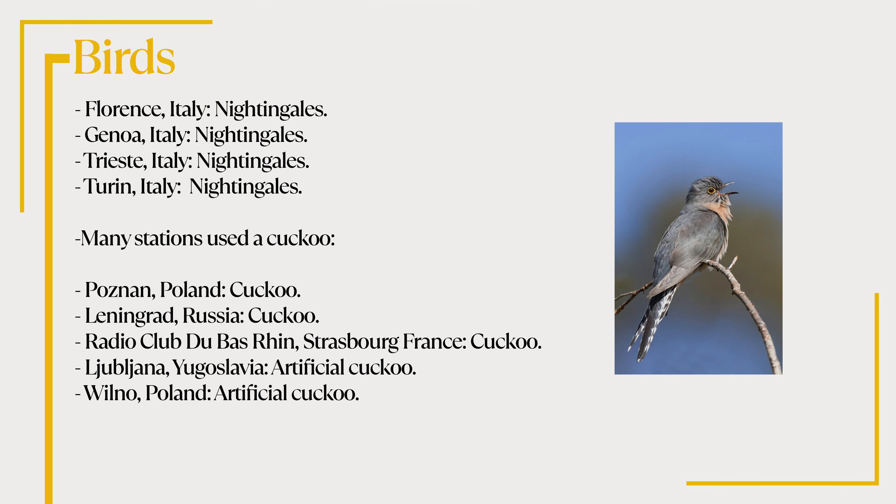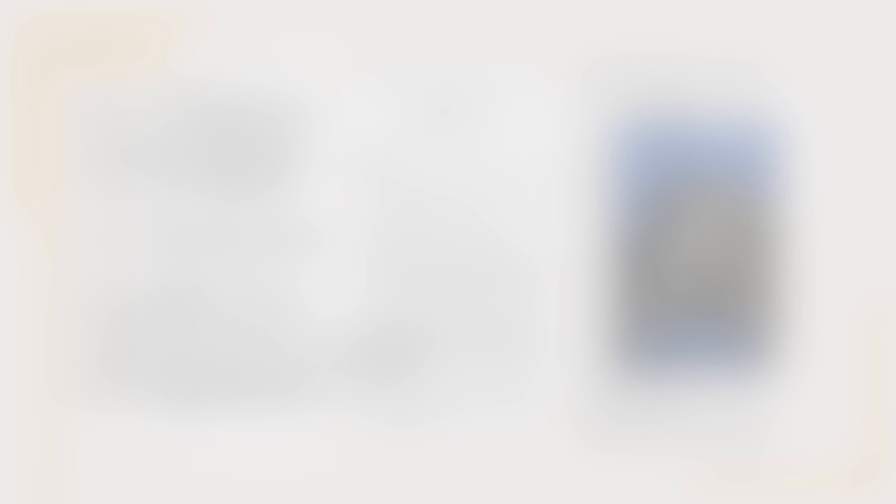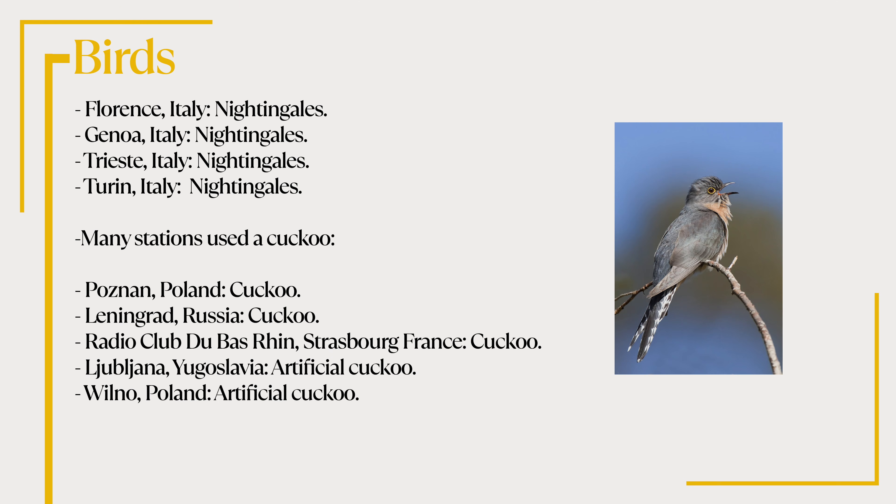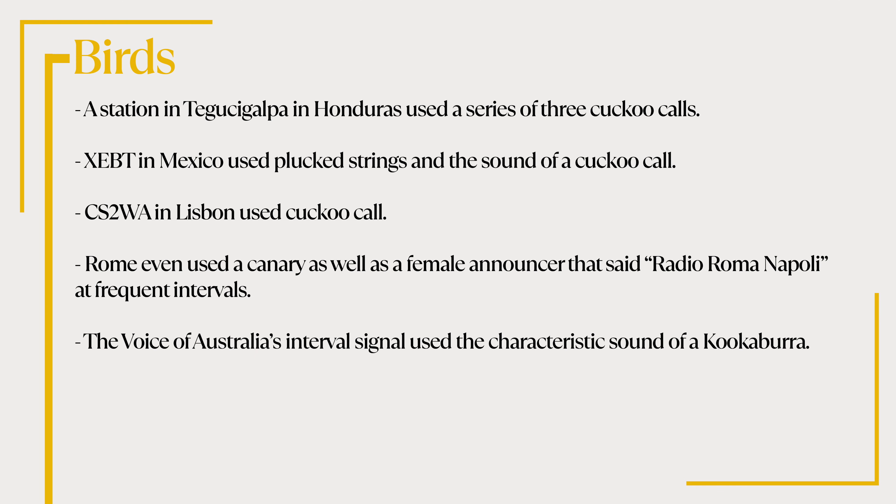Some stations used bird calls. In Italy, the station at Florence used the call of nightingales, as did Genoa, Trieste and Turin. Many stations used a cuckoo call, such as the station at Poznan in Poland and Leningrad, Russia. Radio Club Dubasrin, a private station in Strasbourg, France also used a cuckoo, as did Ljubljana in the former Yugoslavia and Vilno in Poland, with both stations using an artificially produced cuckoo sound. A station at Tegelsigalpa in Honduras used a series of three cuckoo calls. XEBT in Mexico used plucked strings and the sound of a cuckoo call.